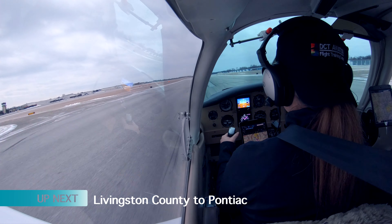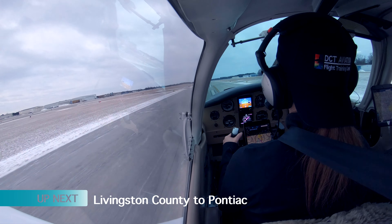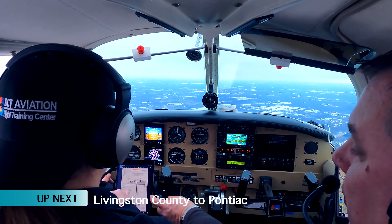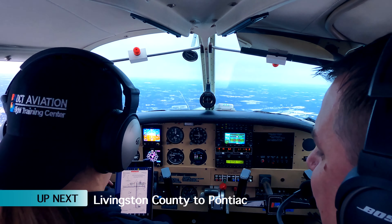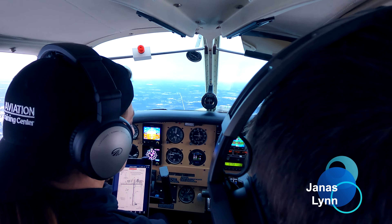On today's episode of my student pilot series, I will be taking you with me flying from Livingston County Airport to Pontiac in part four of my 28th lesson in the pursuit of my private pilot certification. You can experience the real conversation between me and my instructor from takeoff to landing in just over 20 minutes. Be sure to stick around until the end of the video for my top five tips and tricks.